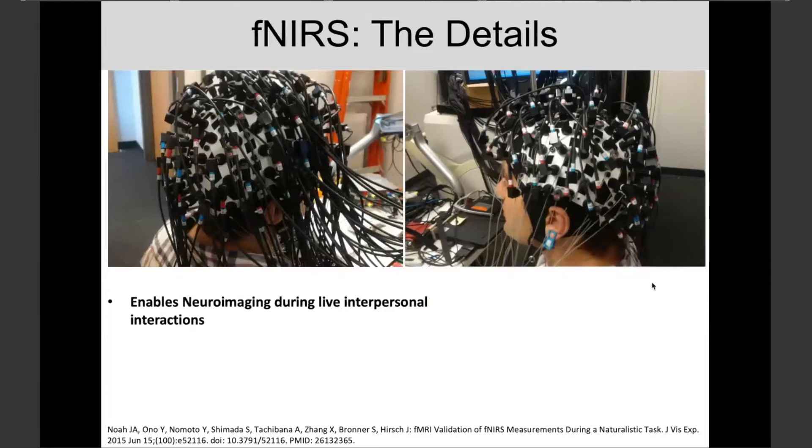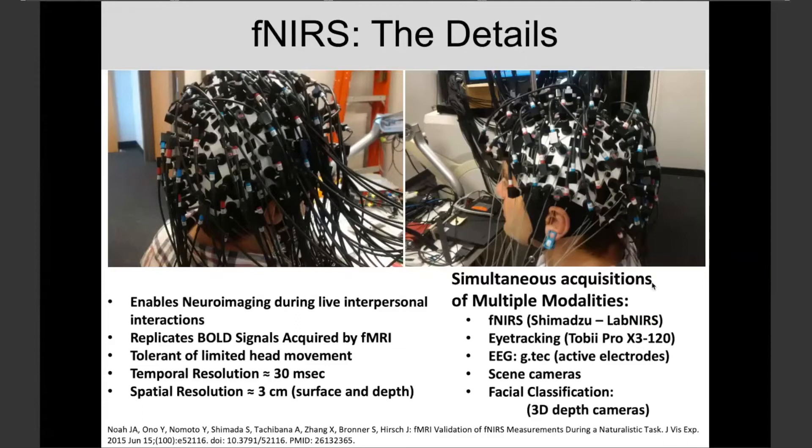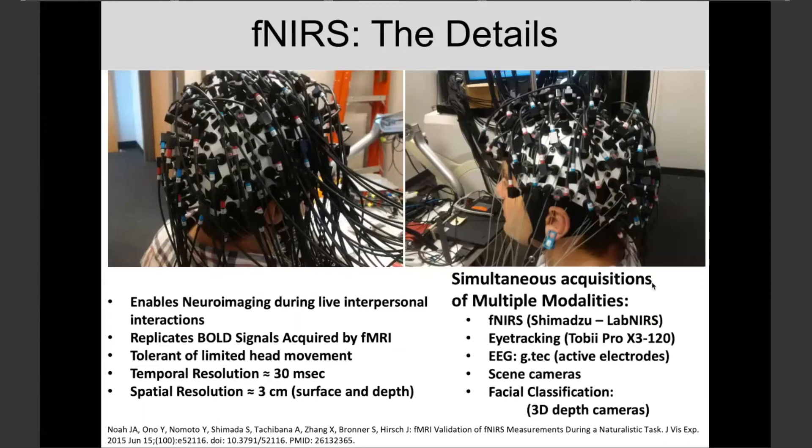I'm showing full head coverage. The reason we do this is that this imaging technology allows us to do interpersonal imaging in a live situation — we don't have to put people in a scanner. We can let them sit across the table and naturally interact. We do replicate the BOLD signals. This technique is reasonably tolerant of limited head movement, with temporal resolution of about 30 milliseconds. The spatial resolution is a compromise: we're imaging at about three centimeters on the surface.